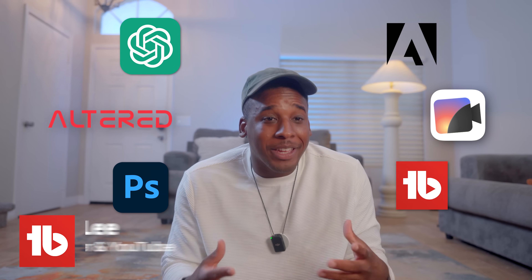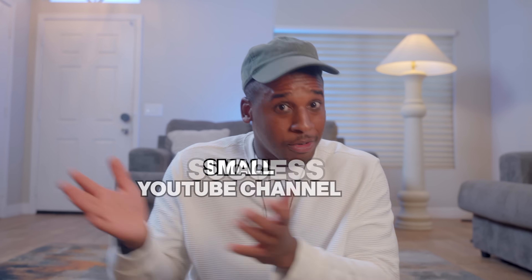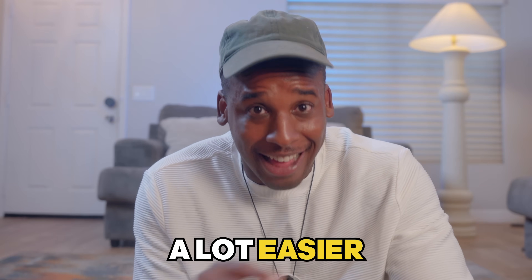I want to share the six AI tools that I believe can take your small YouTube channel to a complete success, or at least get you there a lot easier.